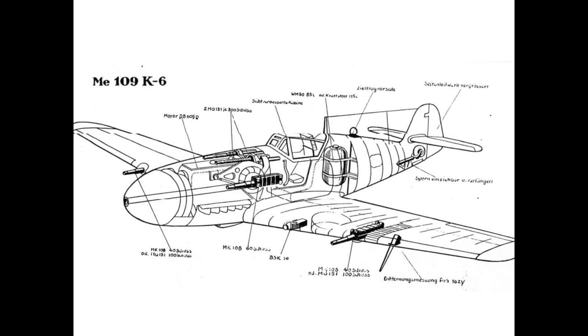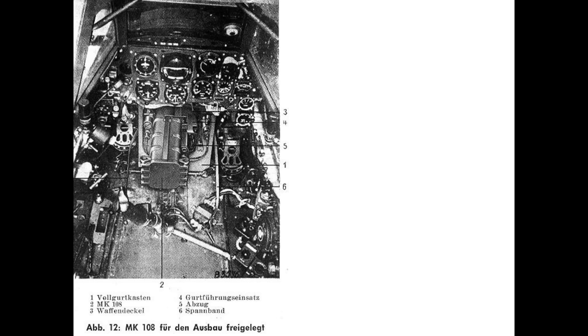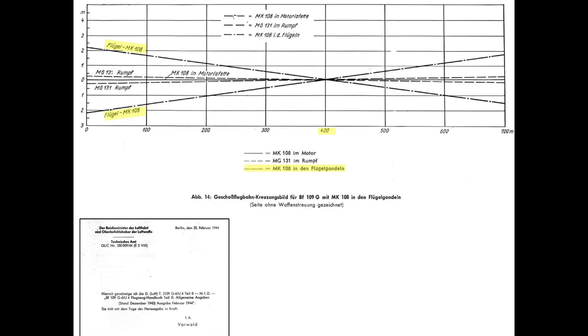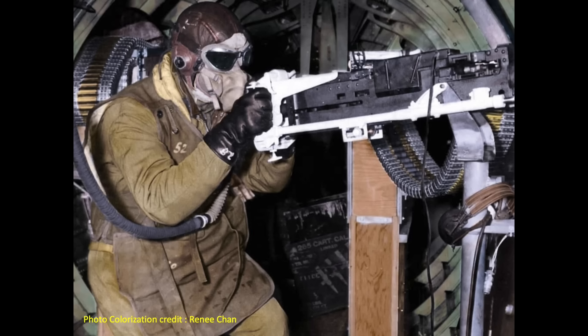The ME-109 Model K6 incorporated three MK-108 30mm cannons — two integral to the wing and one center cannon firing through the propeller hub, which extended into the cockpit resting between the rudder pedals. The wing-mounted guns converged fire at 400 meters, as shown in a WWII German BF-109 G6 armament report. The 30mm projectile drops 11 feet over that distance. For comparison, a B-17 gunner's effective range was 600 yards, and a .50 caliber bullet drops only 4 feet 4 inches over 400 meters, owing to its 58% greater muzzle speed.